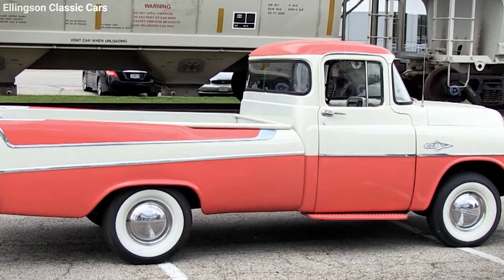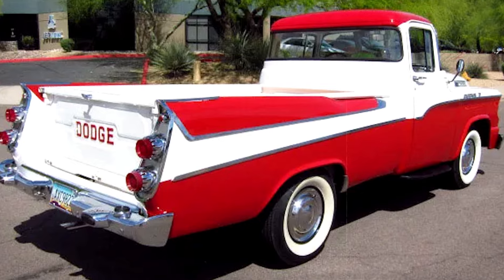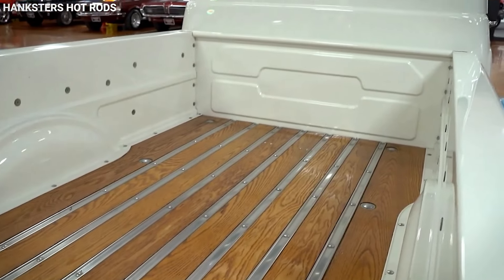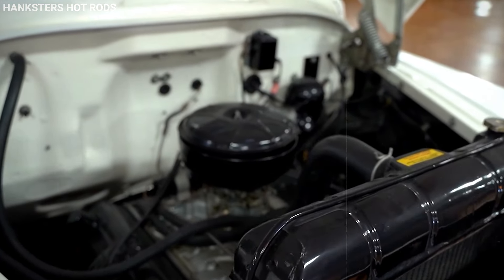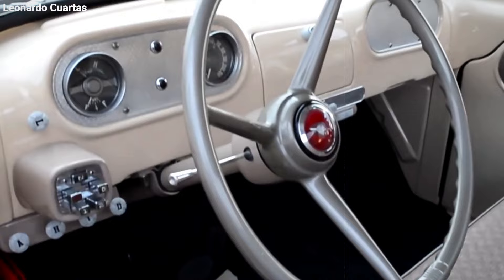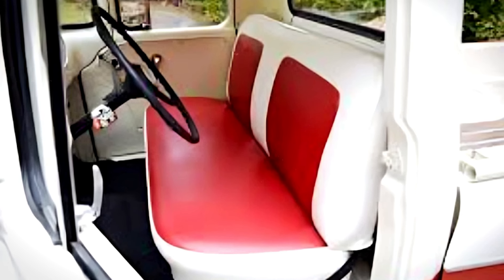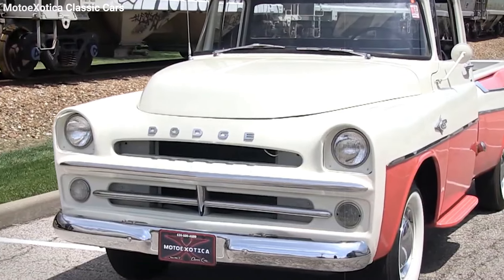The magic happened in the Dodge Special Equipment Group. The team, led by Joe Burr, transformed the D-100 by swapping out its plain rear fenders for those stylish station wagon fenders and tailgate. They also added fancy two-tone paint, a classy wooden cargo bed, fancy wheel covers, and white-wall tires to really push the luxe vibe. Under the hood, it was equipped with a hefty 315-cubic-inch V8 engine — one of the largest at the time — cranking out 204 horsepower, along with an advanced three-speed automatic LoadFlite transmission with a modern push-button shift.